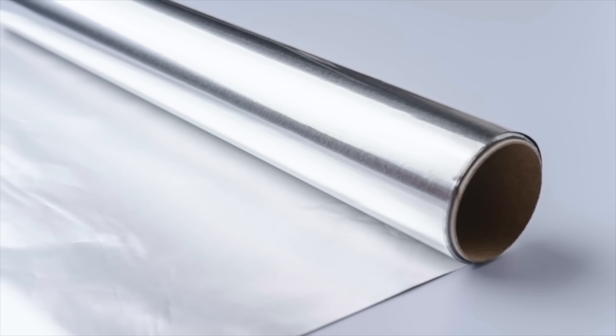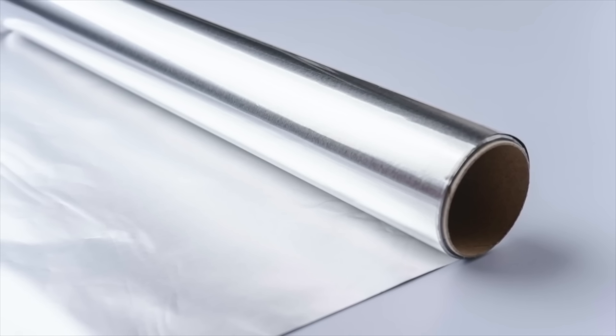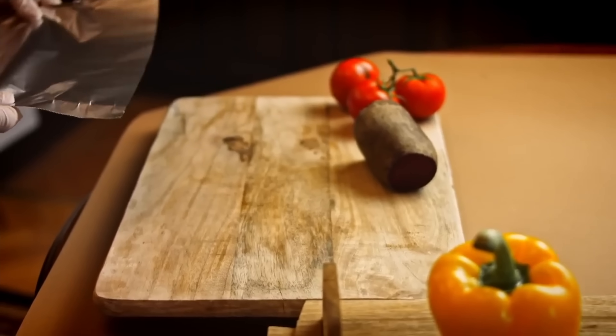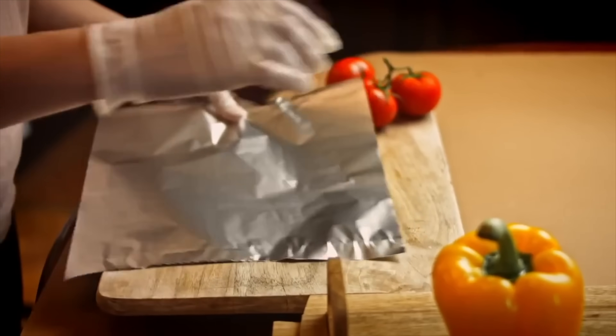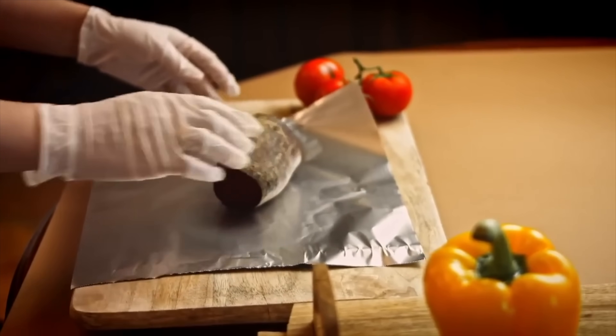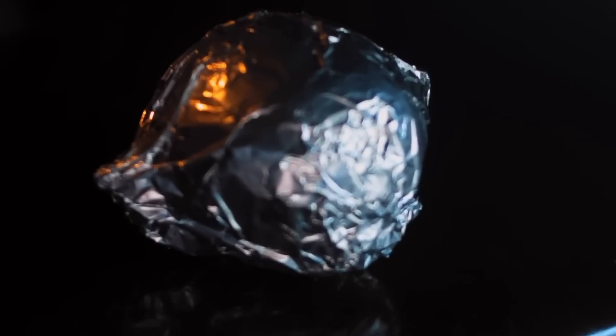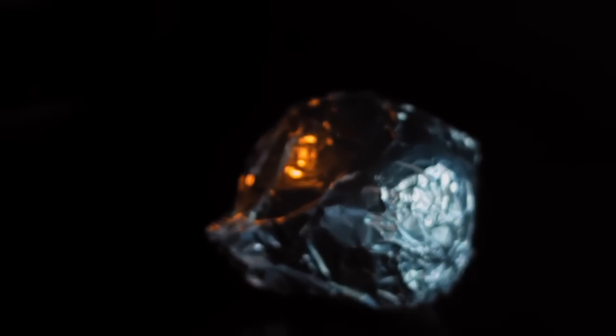Ever noticed that aluminum foil has two sides — one super reflective and the other kind of matte? If you've ever wrapped up leftovers or covered a baking dish, you've probably wondered: does it even matter which side faces out? Is one better for cooking than the other? Or is this just one of those weird quirks of manufacturing?